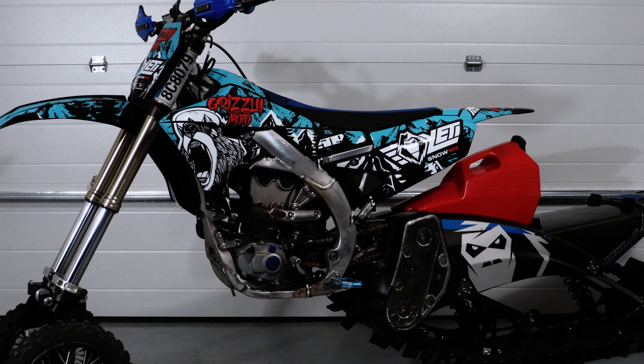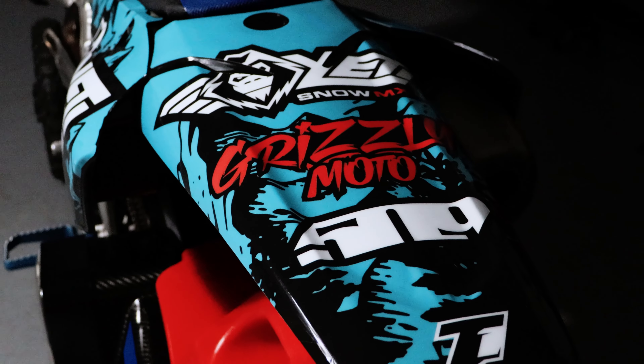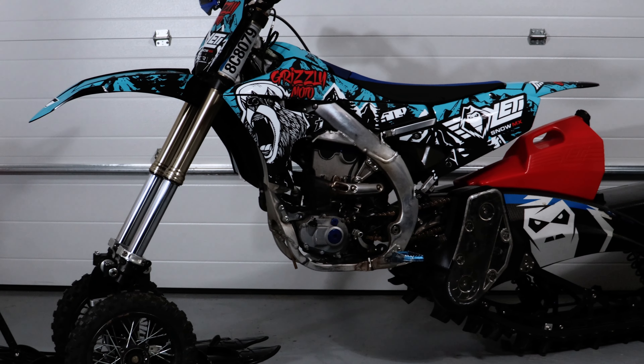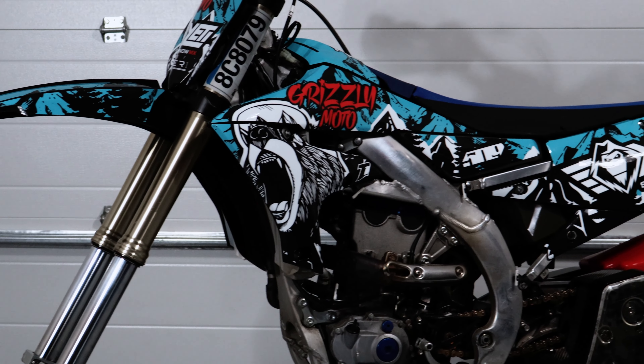Hey guys, my name is Cole Cocker and behind me is my 2019 YZ450F paired with the 2018 Yeti Snow MX. When it came time to customize this bike and put my own touch on it, I hit up my buddies over at Tier 1 to see what they could come up with. I told them that I wanted to go with a completely customized design with our own brand, Grizzly Moto, being the main part of the kit. We've worked closely with Tier 1 Image over the past year and a half and I fully trusted them to kill it with this design.